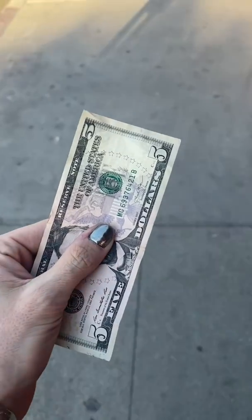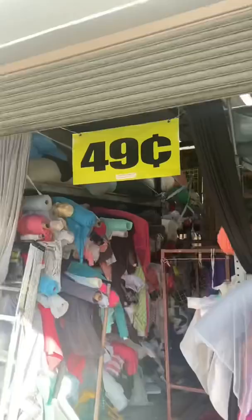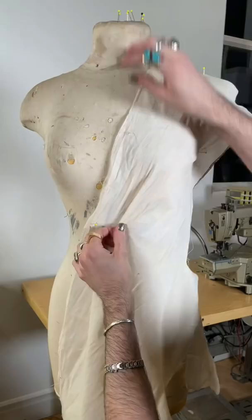Today I'm going to take this $5 bill and turn it into the most expensive looking dress that I possibly can. And you know I had to go digging at my favorite store in downtown Los Angeles. I'm only going to give myself five hours from start to finish on this dress, so I had to work really quickly.